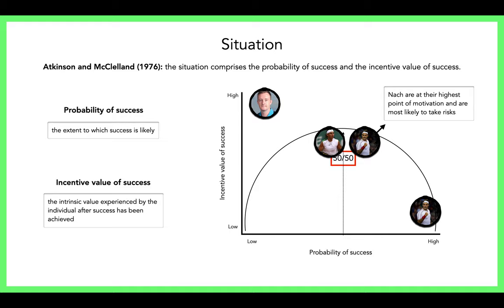A boxer who's a nAF performer is looking to protect their unbeaten record — they don't want to get beat. They're more likely to decline a 50-50 fight, saying 'I'm not ready, I'll wait.' An ambitious nACH boxer would say 'we're evenly matched, I'm taking that fight.' In tennis, the draw is sometimes made out of a hat, so you play whoever you play. A nAF performer wouldn't even enter the tournament if they felt the competition was too strong.